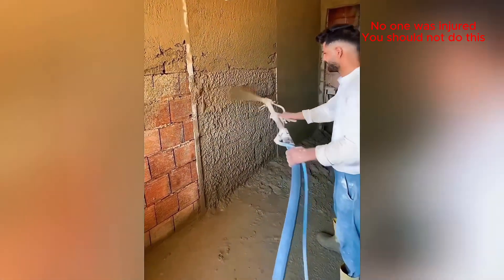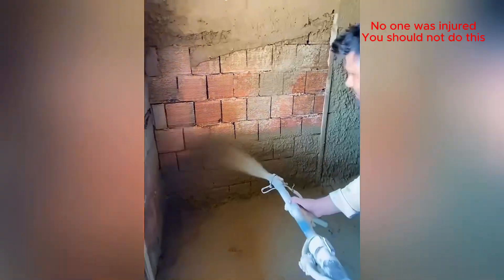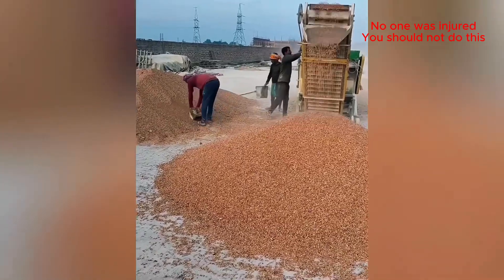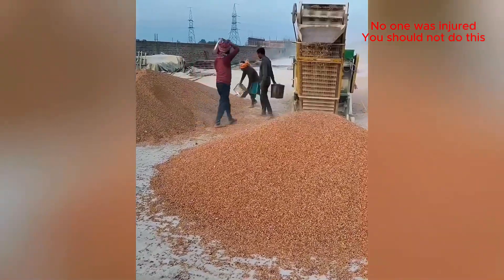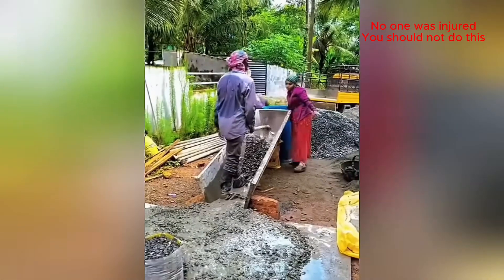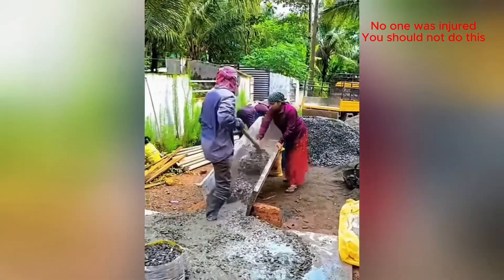Why plaster by hand when you can spray it on? Makes the work go a whole lot faster. Now that's a power couple, working together to get it done.